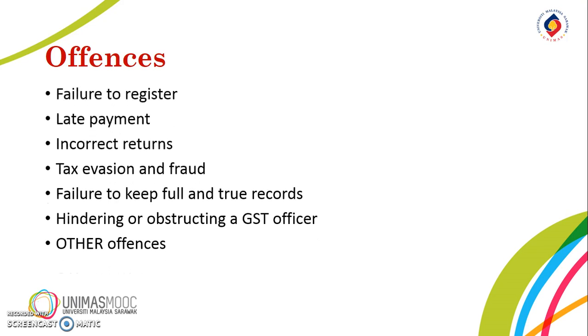Under the GST Act, offenses can be broadly categorized into: failure to register, late payment, incorrect returns, tax evasion and fraud, failure to keep full and true records, hindering or obstructing a GST officer, and others.